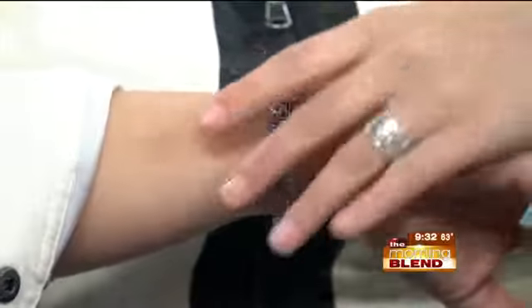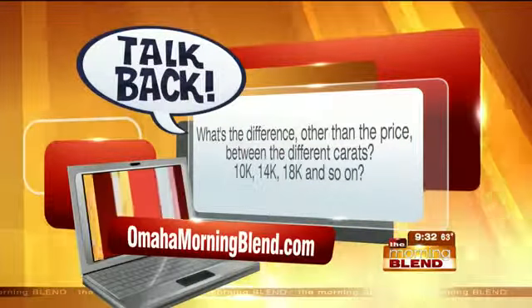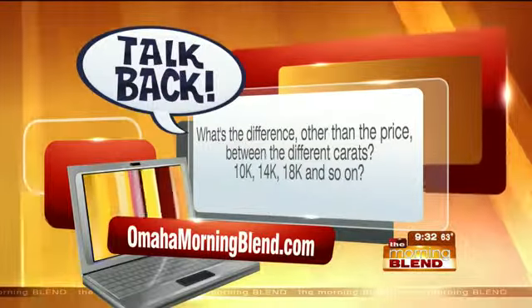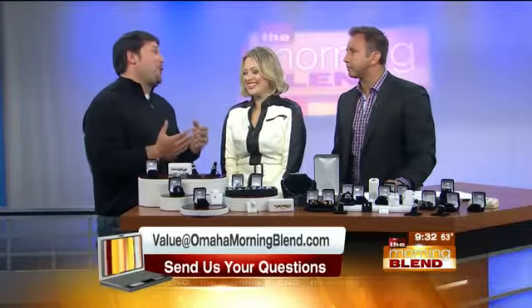Here's a viewer question: what's the difference, other than price, between different carats — 10K, 14K, 18K, and so on? What you're looking at is the amount of gold in each of those pieces. 10 carat is a little less — it's 41% pure. As you go up to 24 carat, that's your purest gold. The smaller carats like 10K will be a little bit stronger because there are more impurities. At 24 carat, in jewelry, you can actually bend it with your hand. And the price differs quite a bit too.